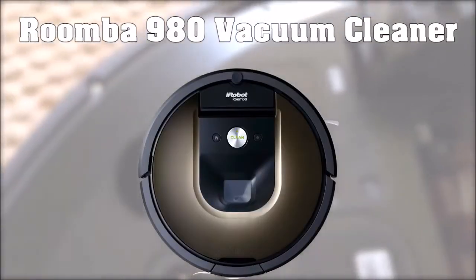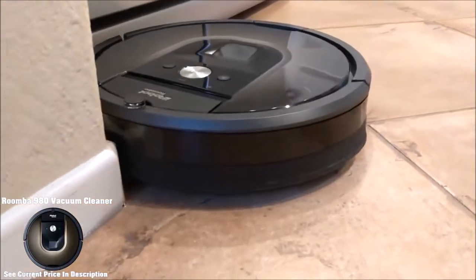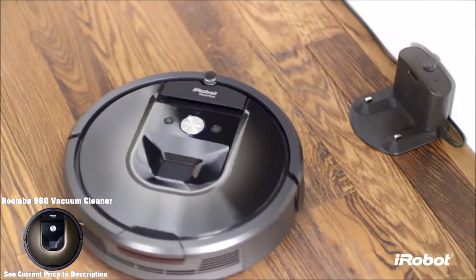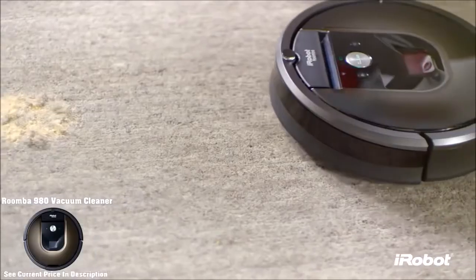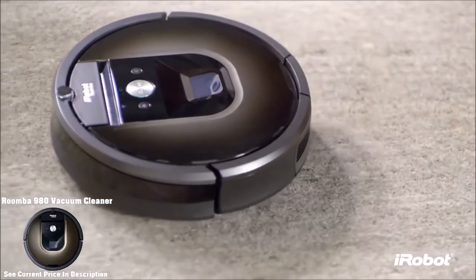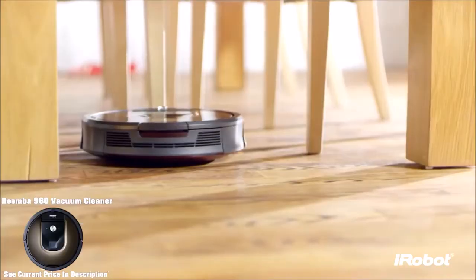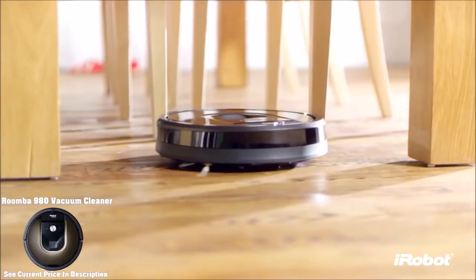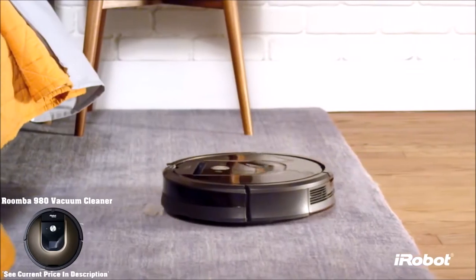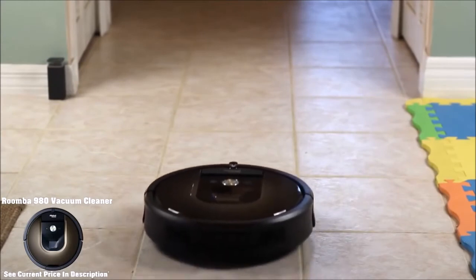Last but not least, we have the iRobot Roomba 980 Robot Vacuum. The iRobot Roomba 980 is an upgrade from the 880 mentioned previously, but that upgrade comes with a significant price increase, making this another high-end option similar to the Dyson 360i. In common with the Dyson 360i, it uses a camera to avoid obstacles and map floors, and it can connect to the iRobot home mobile app over Wi-Fi to set up scheduled cleaning. It has a circular, low-profile design that allows it to fit under most furniture, and its design is significantly smaller versus the Dyson 360i, which is a definite plus.